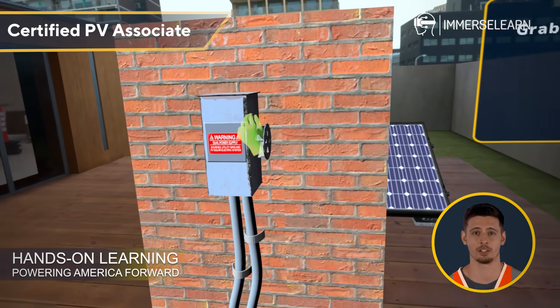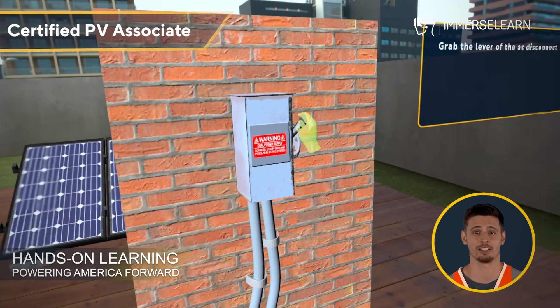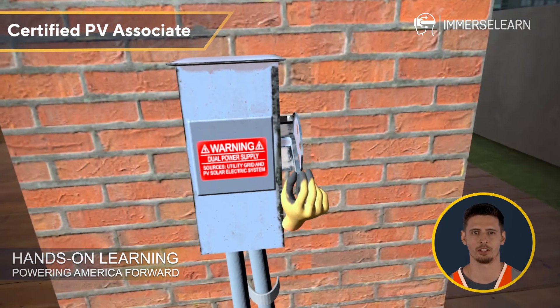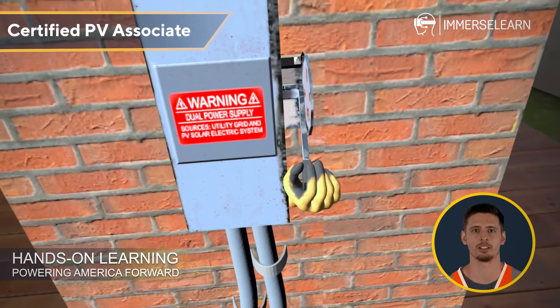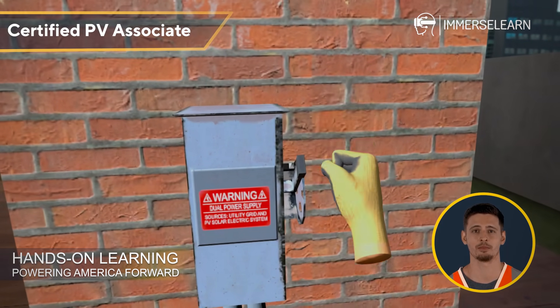Now, let's shift to the alternating current AC side of the system. The AC disconnect serves as a critical point where multiple AC wires converge. These AC wires carry alternating current electricity from the inverter to appliances or the grid, ensuring seamless energy flow to power homes and businesses.